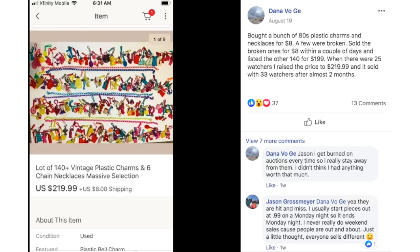Dana bought a bunch of 80s plastic charms and necklaces for $8. A few were broken — she sold the broken ones for $8 within a couple of days, then listed the other 140 for $199. With 25 watchers she raised the price to $219.99, and it sold with 33 watchers after almost two months. So this was a lot of 140 vintage plastic charms and chain necklaces.